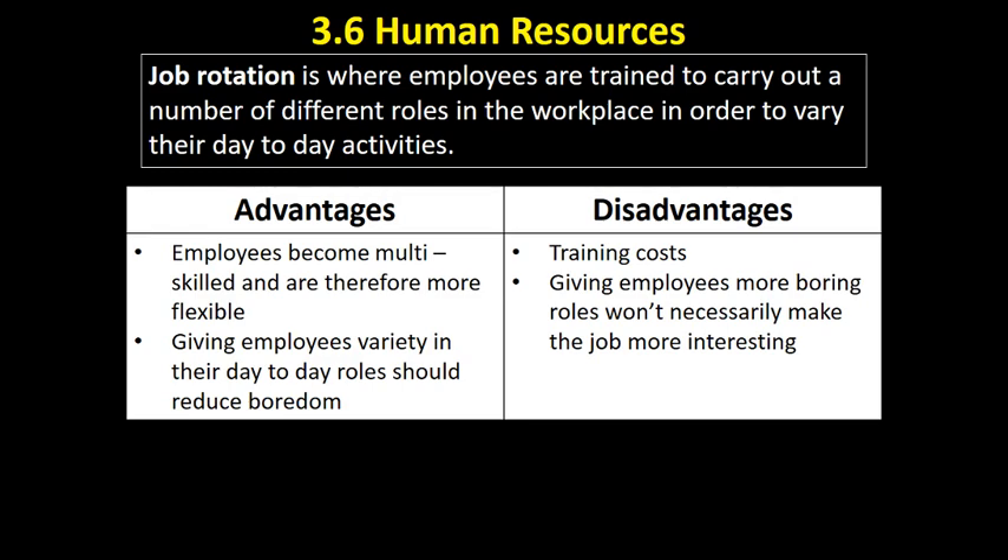What are the advantages of that? Well, employees become more skilled and therefore more flexible. Working after school, when it got really busy they could put out an announcement asking an employee to report to the checkout. You've got a more flexible workforce that can respond to changes in demand because employees have different skills. When it's less busy, fewer people are on the tills and they go out to stack shelves. This should also reduce the boredom people may feel in day-to-day roles.